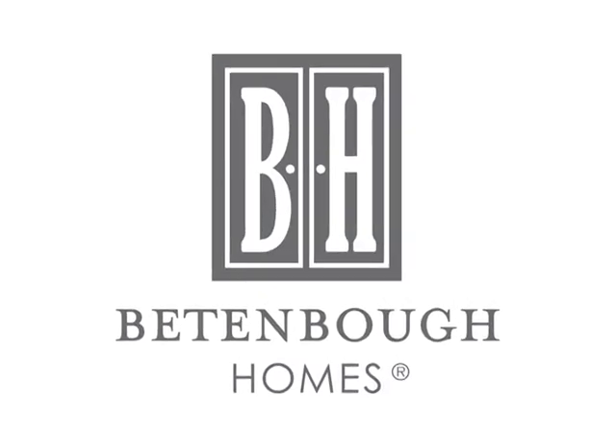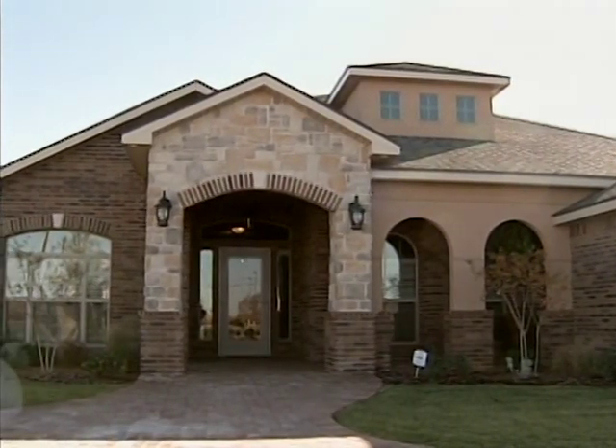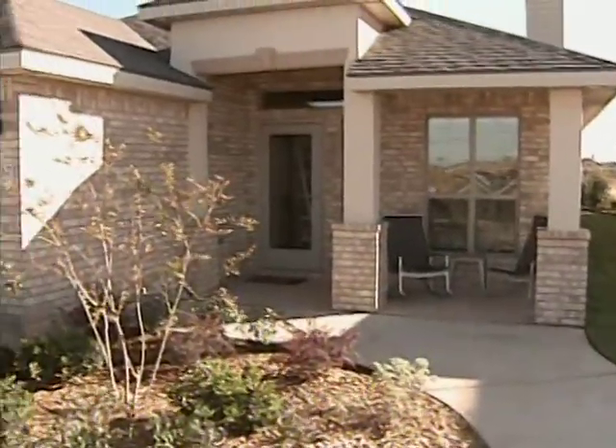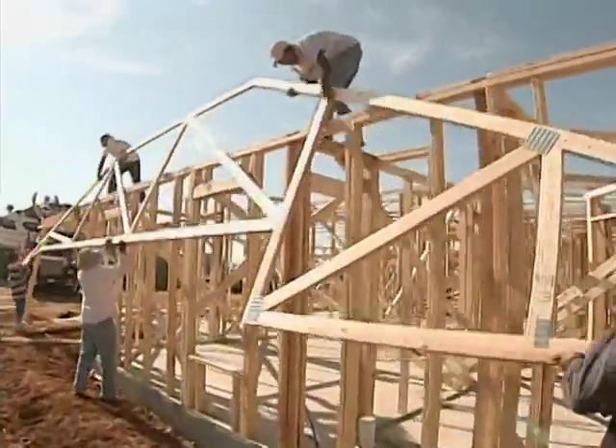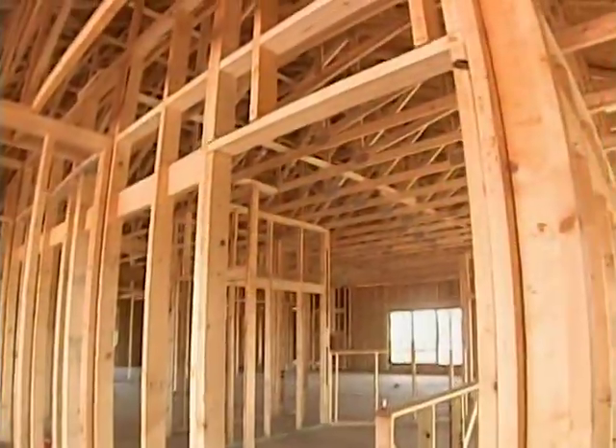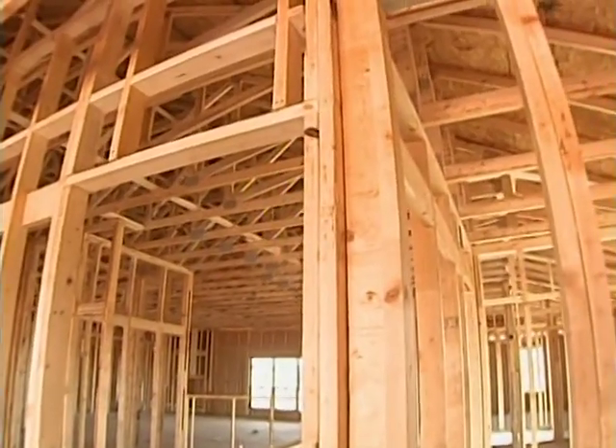At Beat'n'Bow Homes, it is our mission to deliver more home for less money and to do so with the highest quality craftsmanship. Our engineered framing system, the industry's premier framing technology, is a perfect example of how we do this every single day in a consistent and timely manner.